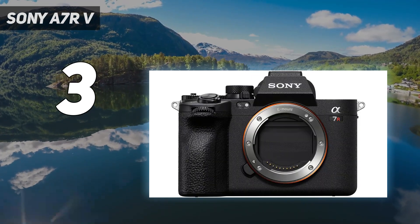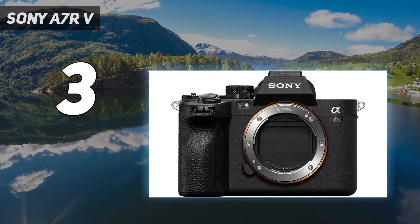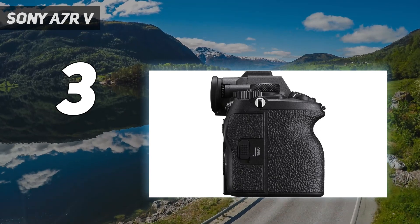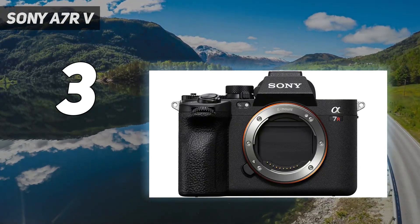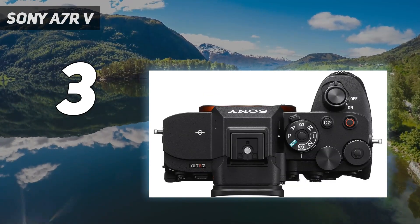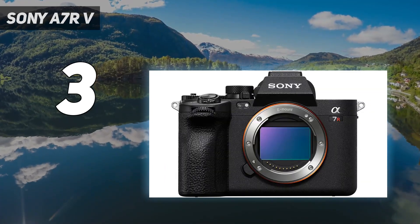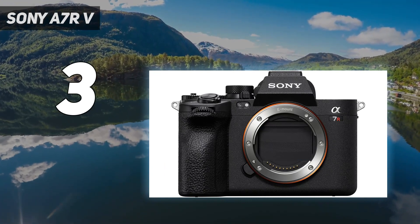We found image quality to be excellent when shooting detailed subjects, making the A7R V a fantastic choice for landscape or studio pros. In our tests, its AI-powered real-time recognition AF wasn't foolproof, but it could reliably lock onto a range of subjects — working particularly well with people even in wider scenes. Its articulating touchscreen provides useful flexibility when it comes to framing.